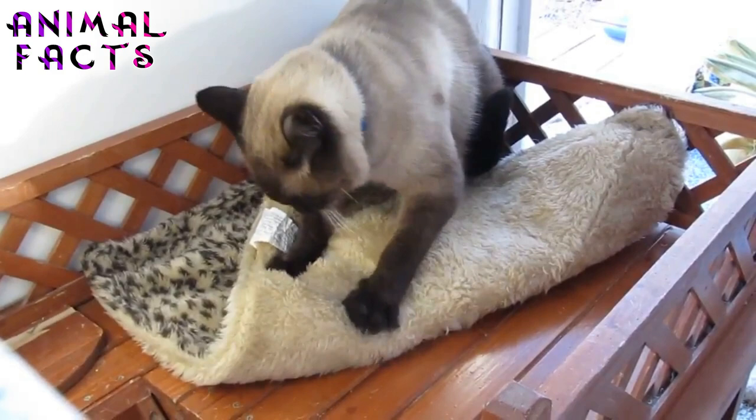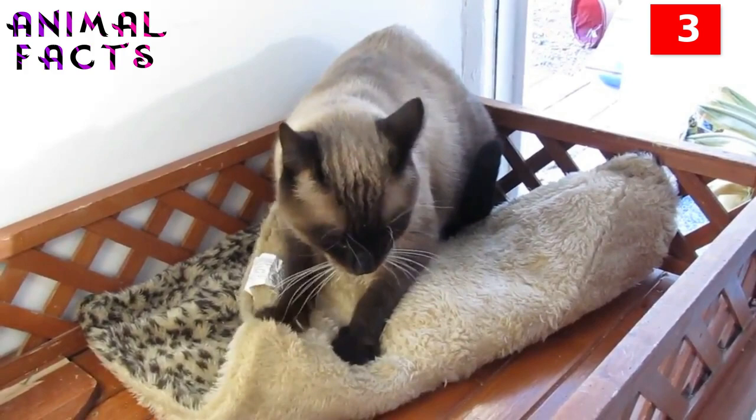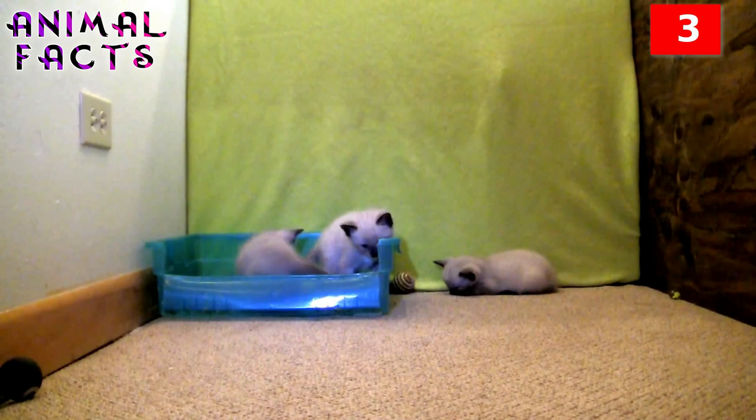Number 3. The breed is known for its voice, or more accurately, how often they use it. Siamese cats love to talk, especially to their owners. They can spend all day and most of the night vocalizing their opinions about their food, something they saw out the window, or just letting you know that you are slacking on the attention giving.